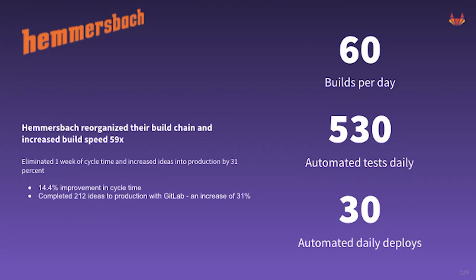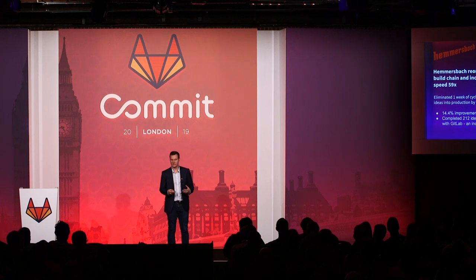Another customer, Hammersbach, a service provider focused on device as a service. By reorganizing their build chain, they've increased build speed by 59 times, moving to over 60 builds a day and 30 automated daily deployments. These amazing customers now have a single application to manage their DevOps toolchain with a single source of truth, easily deploying changes and quickly serving the ever-changing demands of their customers.